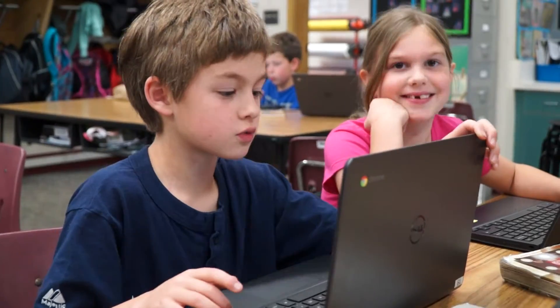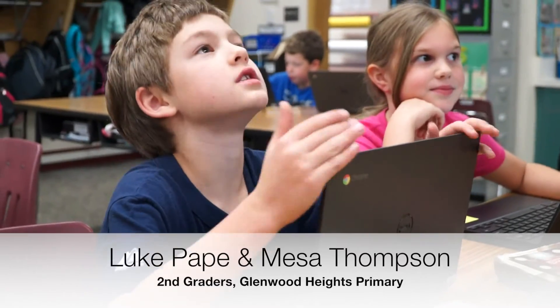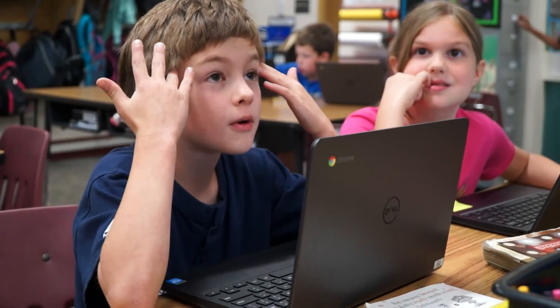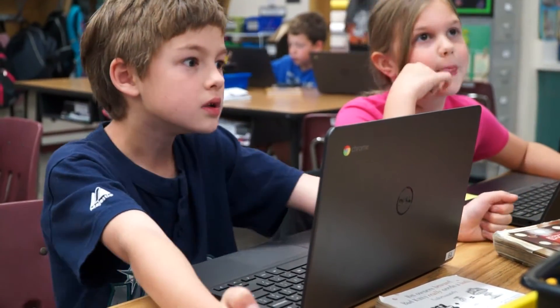I love computers way more than pencil and paper, because pencil and paper are annoying and I have to write it all out. I didn't have my own Chromebook at my old school — I had to write everything down on a piece of paper. Me too.